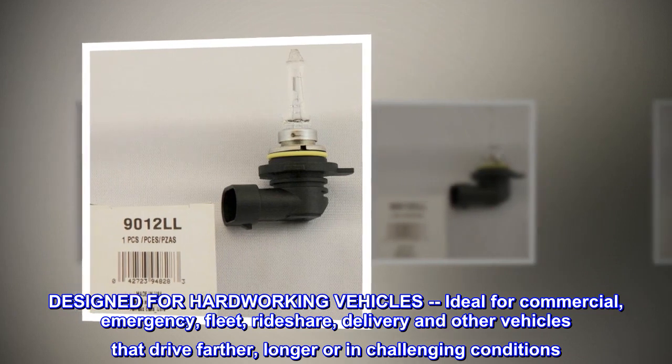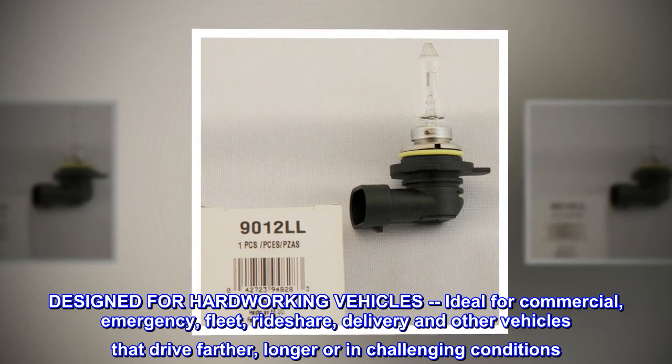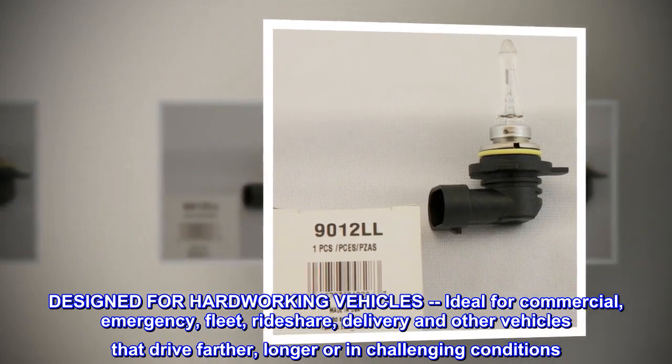Designed for hard-working vehicles, ideal for commercial, emergency, fleet, rideshare, delivery and other vehicles that drive farther, longer, or in challenging conditions.